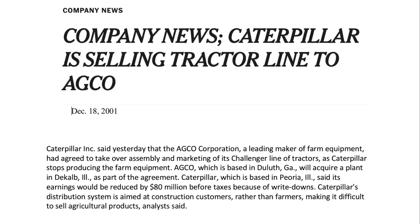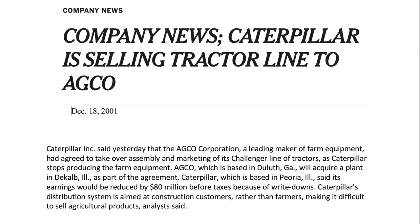Pretty soon everybody else was scrambling to offer their own track tractors. In the meantime, Caterpillar kind of decided they weren't sure they really wanted to be in the agricultural markets. They're the leader in the industrial market — they make great margins and understand the building construction market, but the ag market's a little different. So they decided to get out of the ag market and sell off their Challenger division. That was bought by Agco, and I worked for Agco at the time — I think that was in 2001.